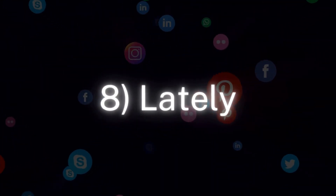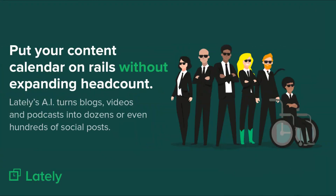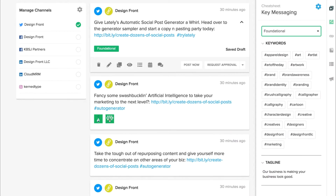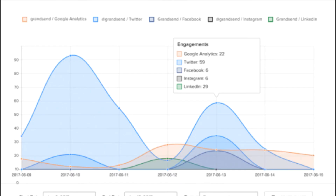Number 8: Lately. This AI tool enables you to recognize context from a larger collection of content, which can then be used to create social media posts that promote it. Lately also offers a dashboard of social media tools that can be used for tasks like scheduling and social media project management. You can also use Lately to analyze metrics on social pages, which helps you determine the best posting times to achieve a wider and more engaged audience.